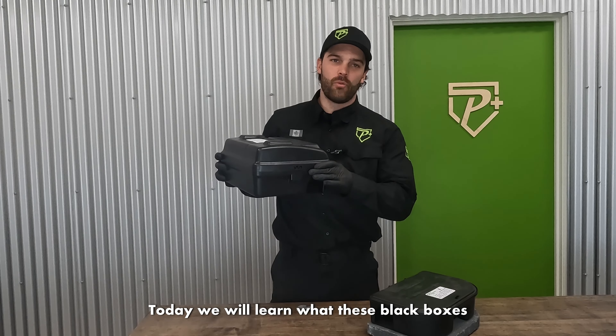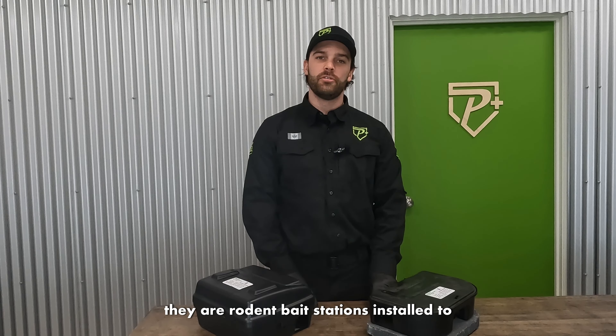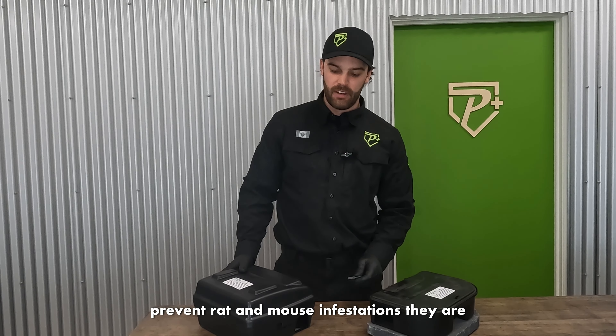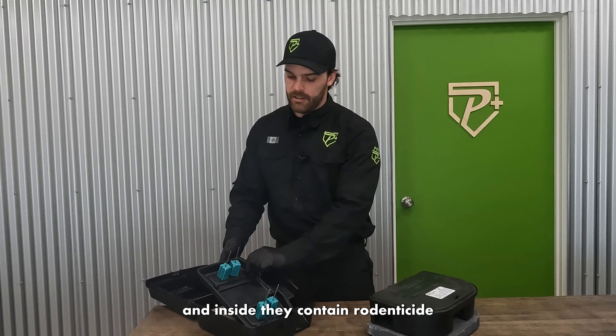Today we will learn what these black boxes around the outside of buildings are for. They are rodent bait stations installed to prevent rat and mouse infestations. They are locked by lock and key, and inside they contain rodenticide.